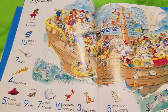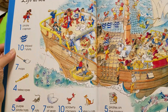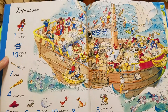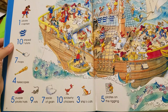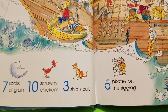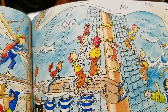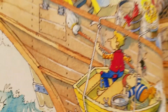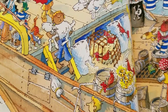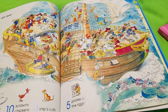So here's the first page — Life at Sea. Around the sides it says all the things that you're looking for, and then you have to try to find them in the picture. So like down here it might say Five Pirates on Rigging, and then you see some of them up here. Or let's say sacks of grain or rats. There's a sack of grain, there's a cat, and so on. There's a lot of things to find.